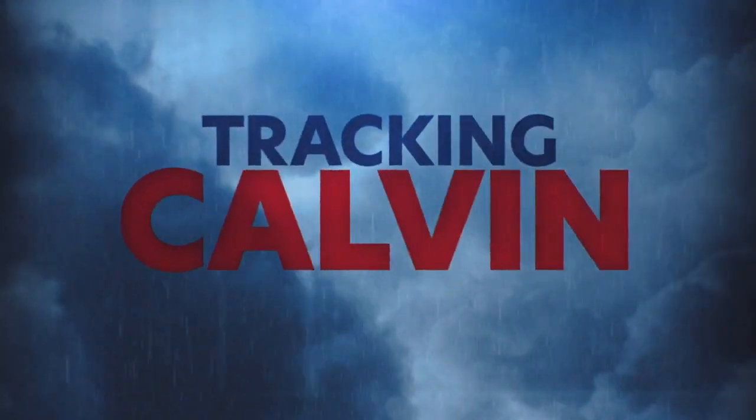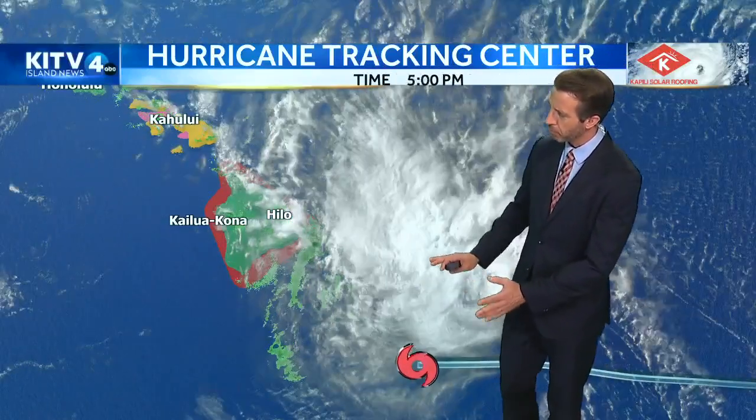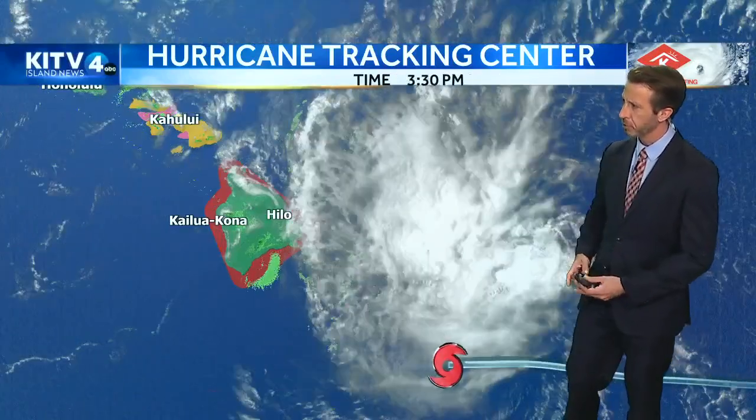It continues to get closer to the Big Island. The center of circulation looks to pass actually south of the Big Island, so that's actually good news. But all the rain and winds, or at least the majority of it, is actually just north of that center of circulation, and that is what is heading to the Big Island. Let's go ahead and take off the satellite and put it on the radar — we're already seeing the outer bands move in right now.